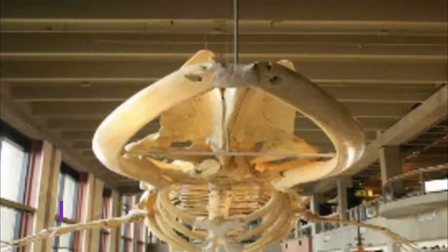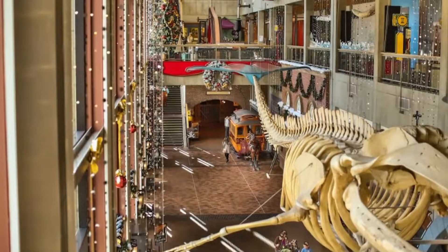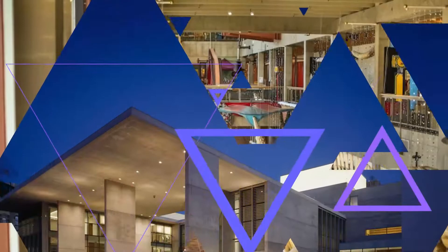Number six: Grand Rapids Public Museum. The museum offers a variety of exhibits related to the people and history of Michigan. Visitors can take a walk down a Grand Rapids street that has been reconstructed with storefronts accurate to the times of the 1890s.